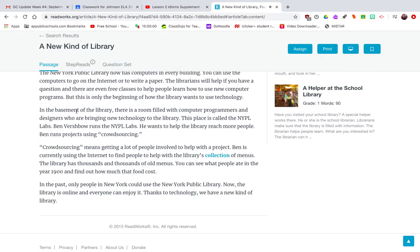In the basement of the library, there is a room filled with computer programmers and designers who are bringing new technology to the library. This place is called the NYPL Labs. Ben Verschbel runs the NYPL Labs. He wants to help the library reach more people.